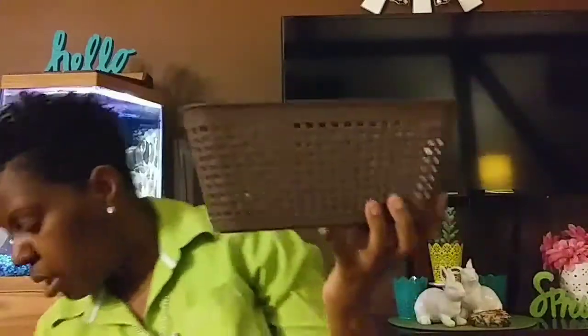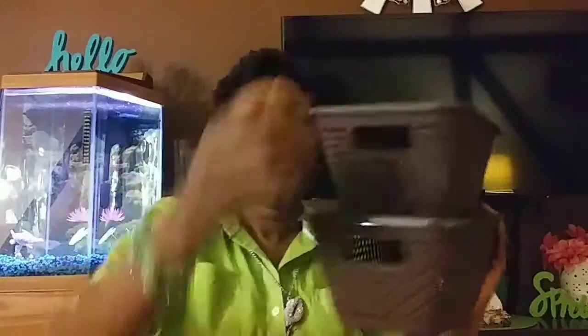Last but not least, I saw these baskets and thought they were a great deal. I picked up two — they actually have lids, which I almost missed. My friend Courtney found it. You can stack them, and I'm going to spray paint them — either gold, silver, or teal. I'm still indecisive but I definitely want to spray paint at least one and see how it comes out.